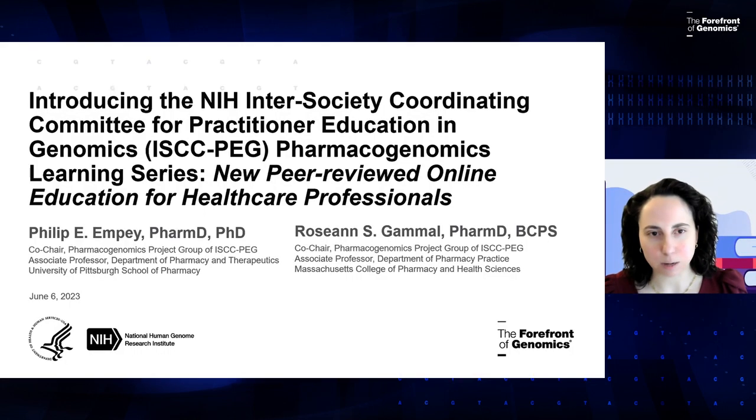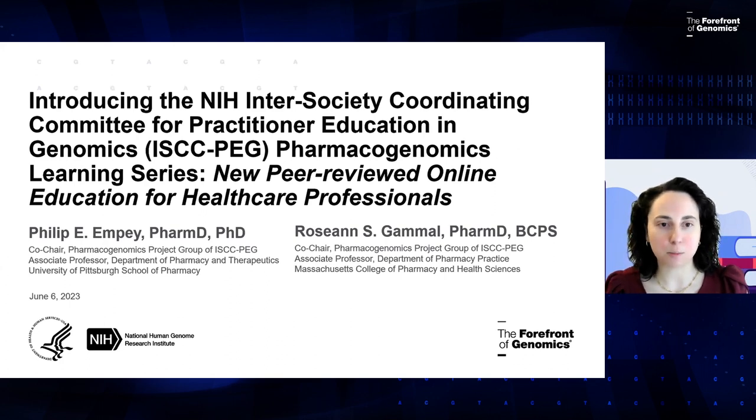I'm also an associate professor in the Department of Pharmacy Practice at Massachusetts College of Pharmacy and Health Sciences. I'm joined here today with my colleague, Dr. Philip Empey, who is the other co-chair of the Pharmacogenomics Project Group, and he is an associate professor in the Department of Pharmacy and Therapeutics at the University of Pittsburgh School of Pharmacy. We're both very excited to share about this new educational series developed with our colleagues in the Pharmacogenomics Project Group of ISCC-PEG.